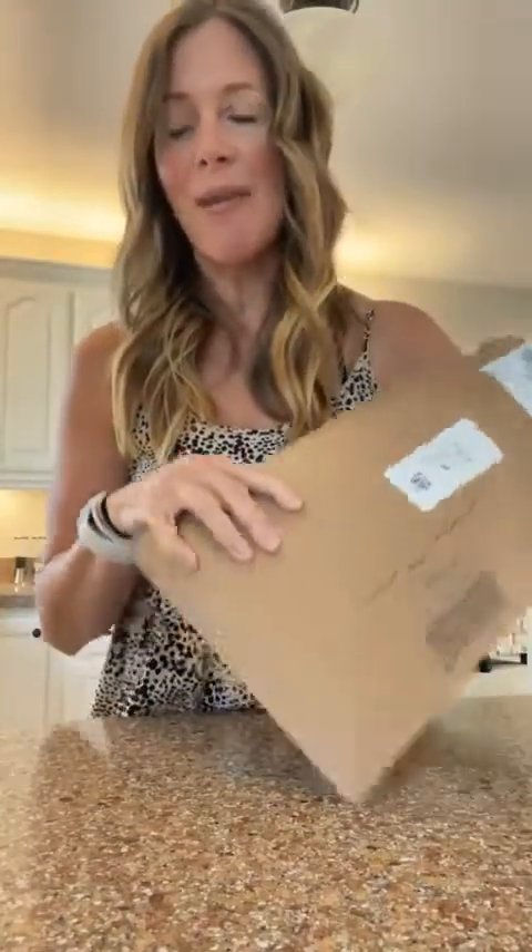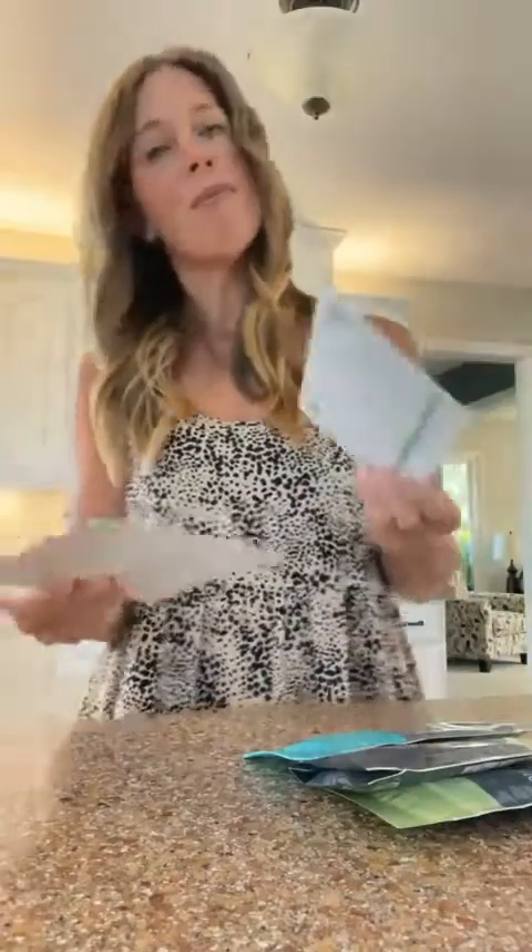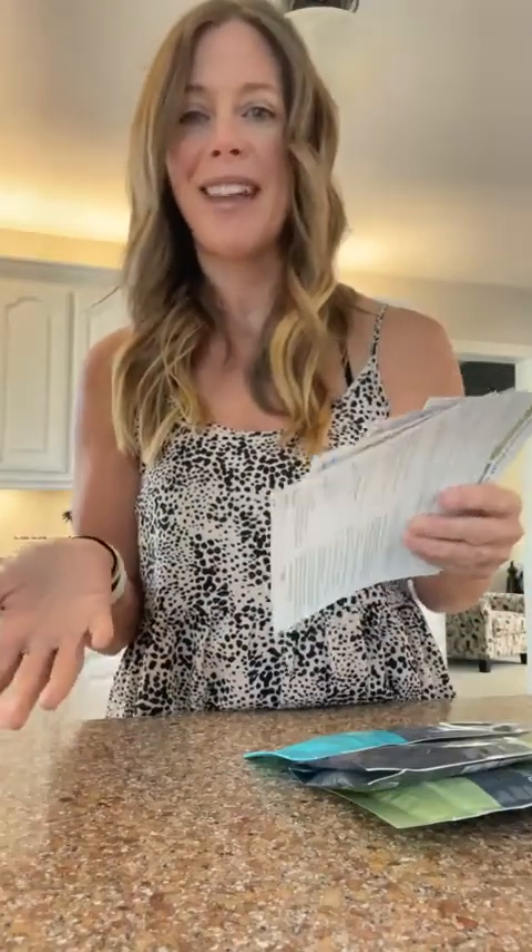Taste Buds is a subscription service — it's like meal planning, kind of like Hello Fresh, but with spices, which I think is really cool. It's also really affordable. I love having recipe inspiration, and I really enjoy having options and swap-outs based on what my goals are.